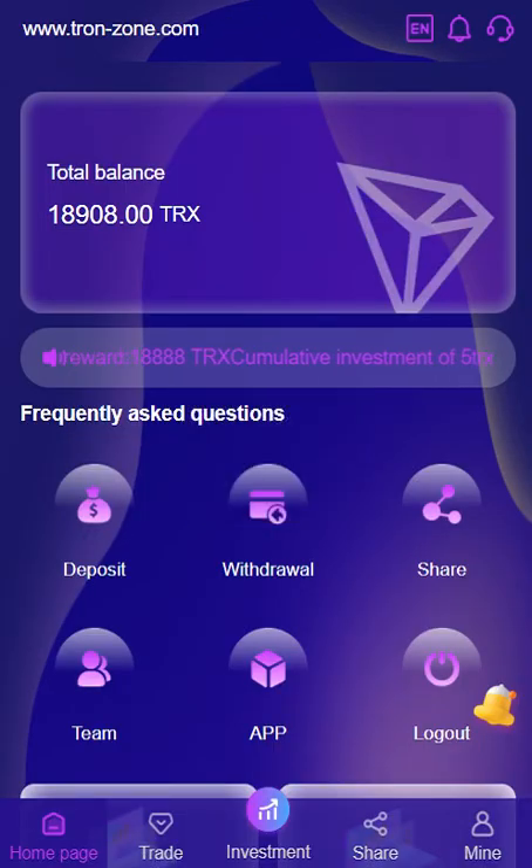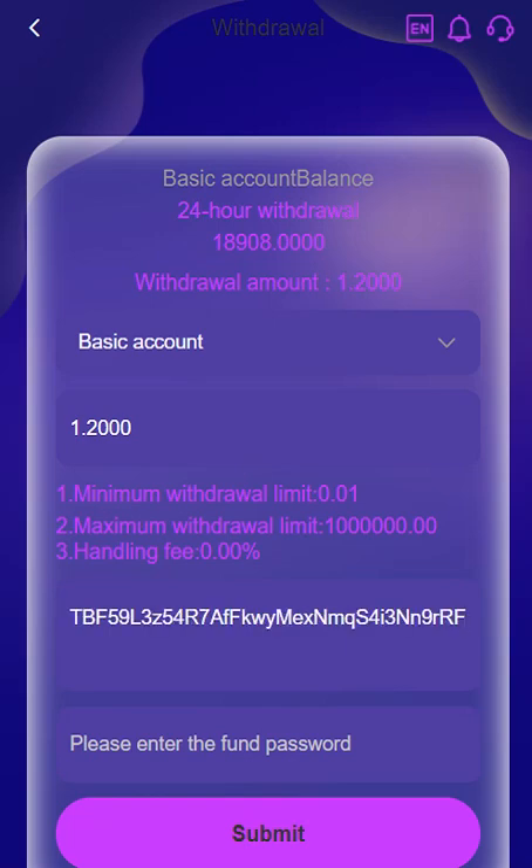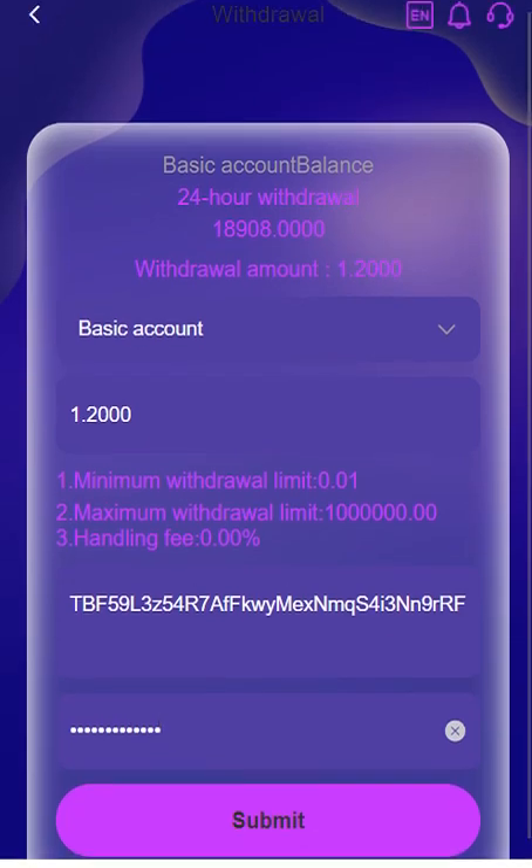As you can see, my total balance has changed. Now I'm going to show you the withdrawal process. Click withdrawal — your daily withdrawal limit is shown here. Enter your amount here. The minimum and maximum withdrawal limits are here. Open your TRON wallet, copy your address, and enter your phone password.